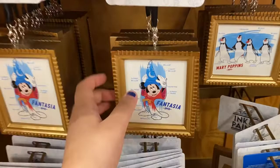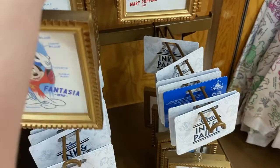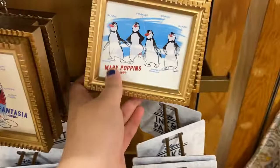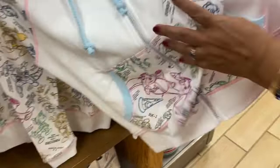They have ornaments related to Ink and Paint — there's Fantasia Mickey. It kind of shows the mock-up of how art is made and feels like a canvas. These are $4.99, originally $29.99. They have different ones too: Fantasia Mickey, the penguins from Mary Poppins, and 101 Dalmatians. There are regular zip-up sweaters for $29.99, originally $64.99.